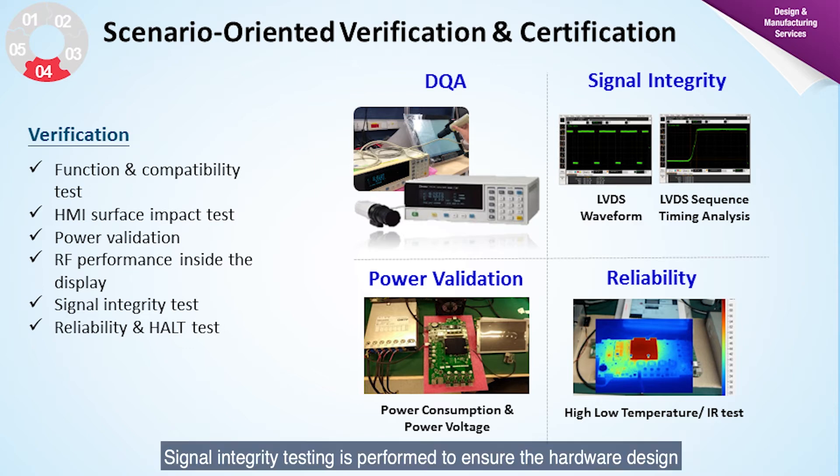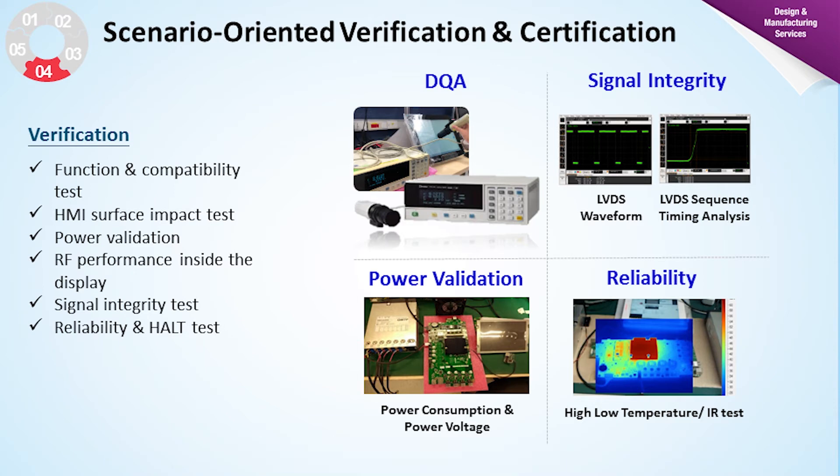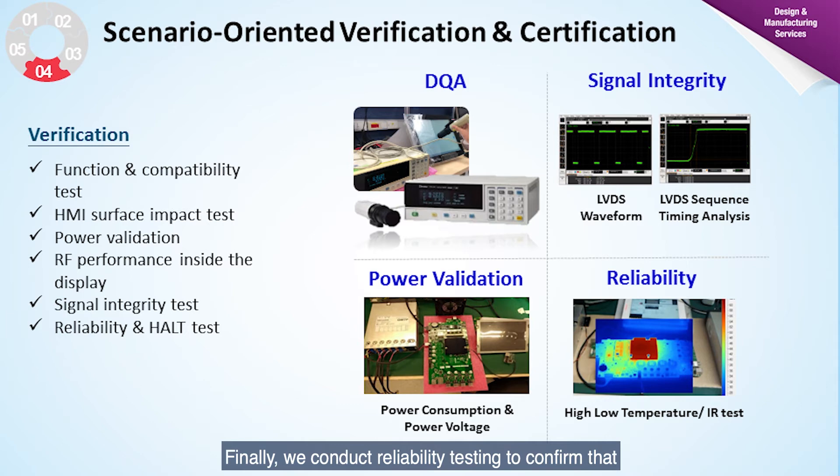Signal integrity testing is performed to ensure the hardware design delivers the best signal performance and to confirm that signal transfer speed meets the requirement specifications, such as for high-speed interfaces and USB performance. We then perform power validation testing so that the design meets component specifications, especially with regard to core components. Finally, we conduct reliability testing to confirm the product works properly in its deployment environment, including testing for operation temperatures and performance under humidity.